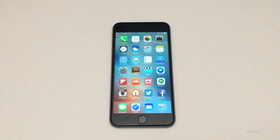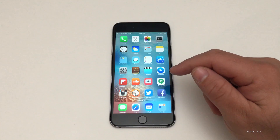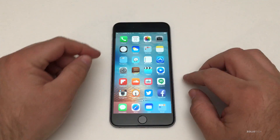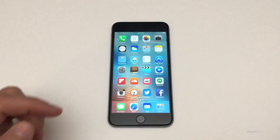Hi everyone, Aaron here for Zollotech. Today Apple released iOS 9.3 beta 3, available for developers. You can download it over the air — it was about 144 megabytes — or you can download it through the developer portal. Let's take a look at the version number: it's 13E5200D.